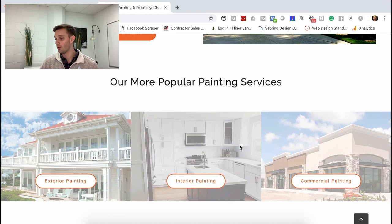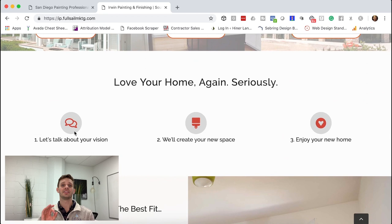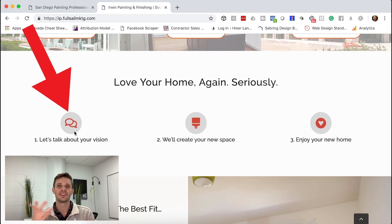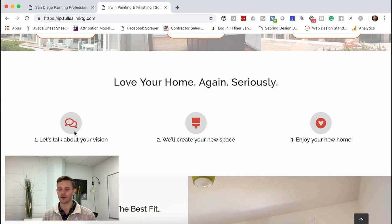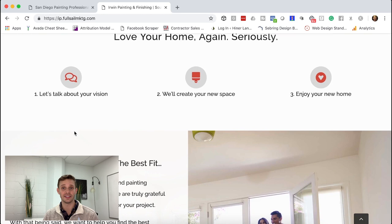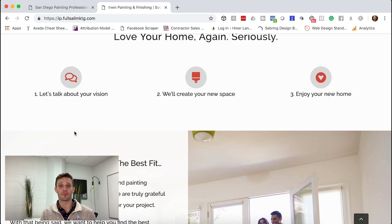There's also a feel-good three-step process: Step one, let's talk about what's going on. Step two, we'll actually create your vision. Step three, love your home again. It's a feel-good message — we've got you covered. It doesn't go crazy in depth, but it shows they have a process: let's talk about it, we'll do it, and you're going to love everything.